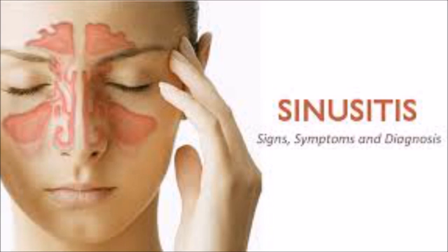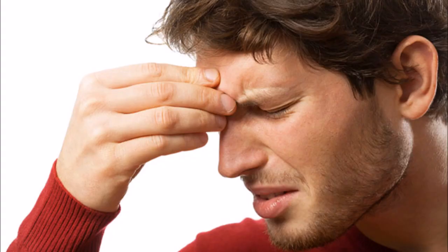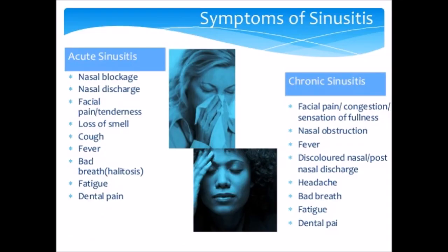But the side effects — including rapid heart rate, racing pulse, jitteriness, and insomnia — make them less than appealing. Happily for sinusitis sufferers, there are many safe and effective remedies for sinus problems. Skip the prescriptions and breathe easier with these natural treatments.